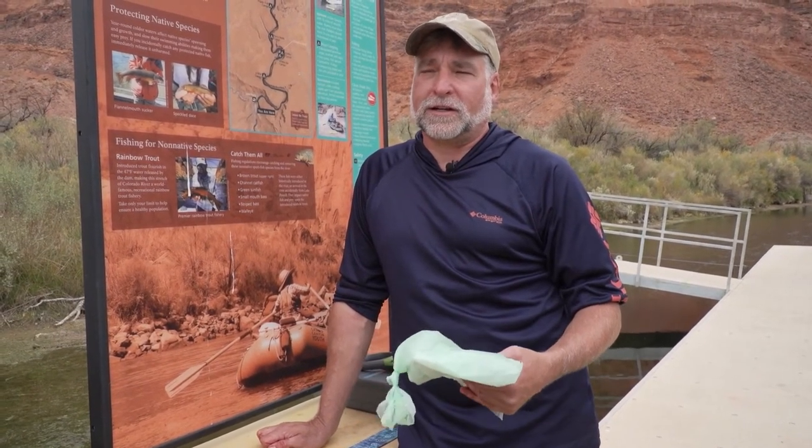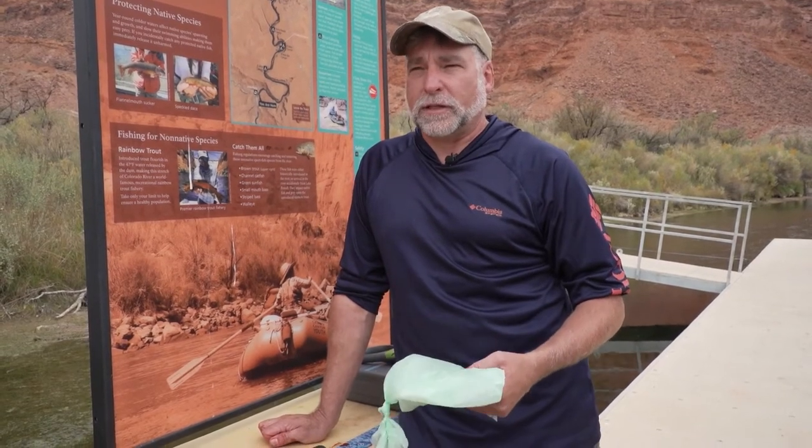They can have a good time catching fish, they get dinner, and they also get a reward for each fish caught. So the main goal here is we are wanting the public to come out and help us manage this fish population.